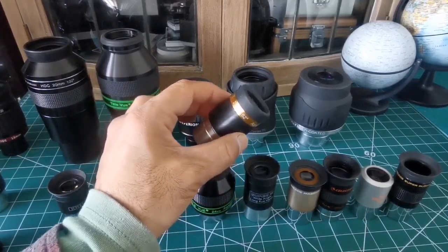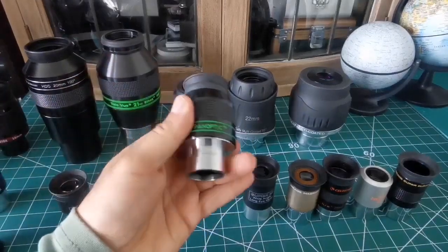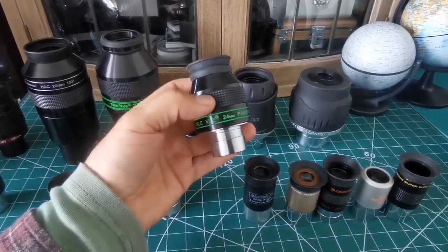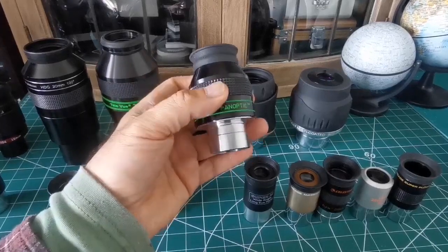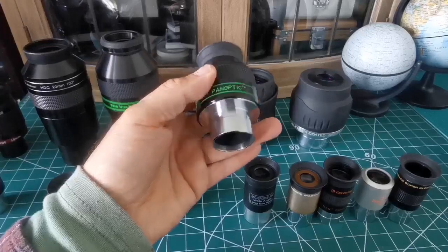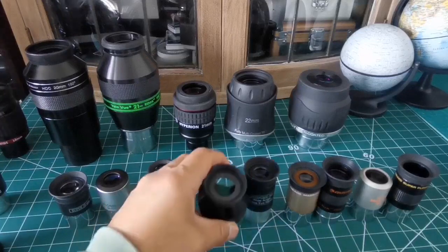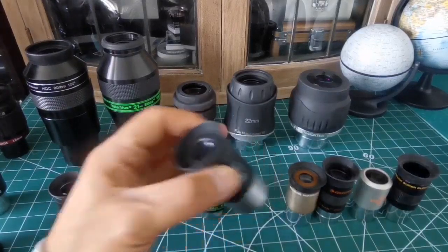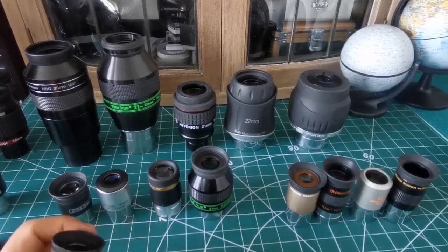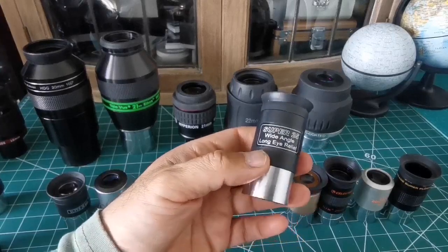The 62-degree SV Bony 23mm aspheric is one of the best eyepieces you can have for telescopes with a focal ratio of f/7 and higher. Then there's this beautiful gem — the Teleview Panoptic in one-and-a-quarter inch — which gives the widest field of view possible in that format at 68 degrees, mostly aberration-free. As you go slightly higher than 23mm in this barrel size, aberration increases.